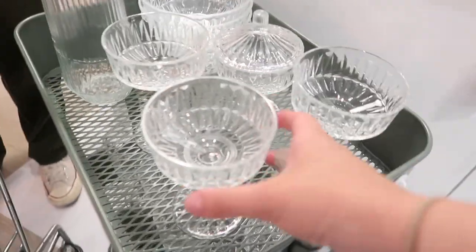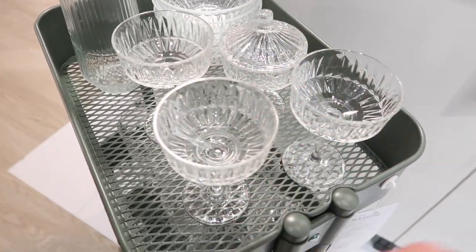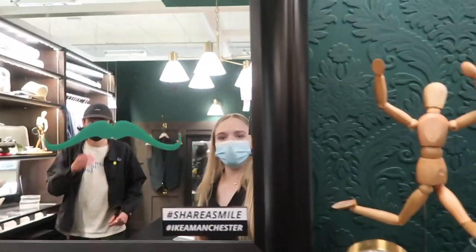I just saw these and they're so not huge. I'm gonna try and find them later.